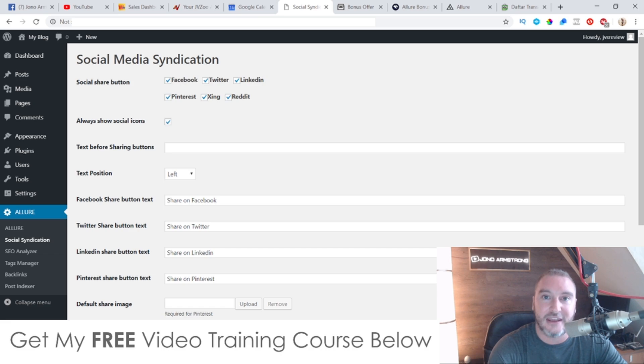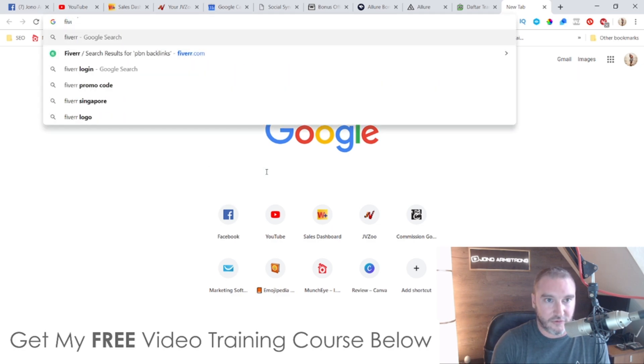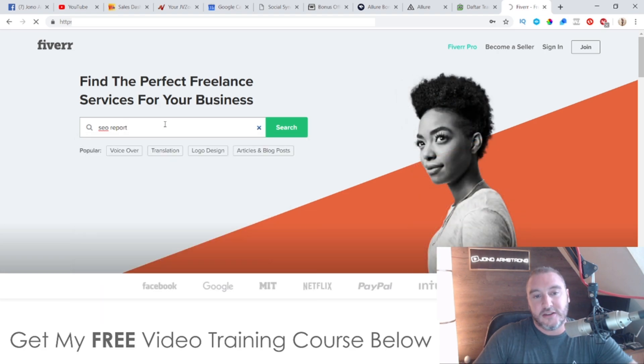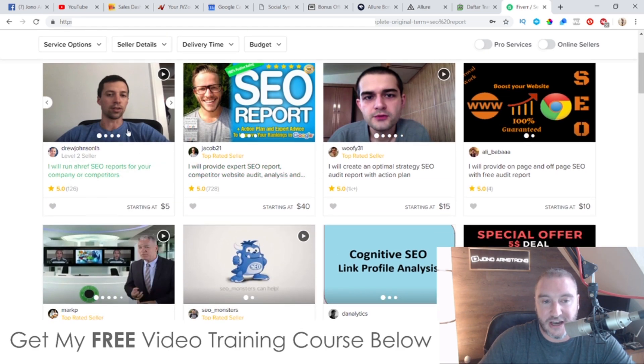It also allows you to do SEO reports for other people and this is where you're going to be able to make a good amount of money. If I just go over to Fiverr right now and search for SEO report, let's see how much some of these people are charging. This guy here is only charging $5. This guy here is charging $40. This guy's charging $15. This guy's charging $10.